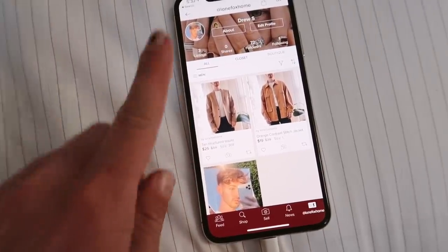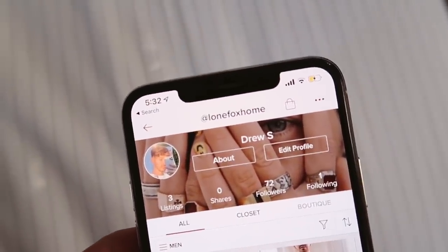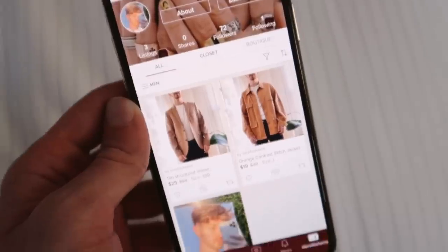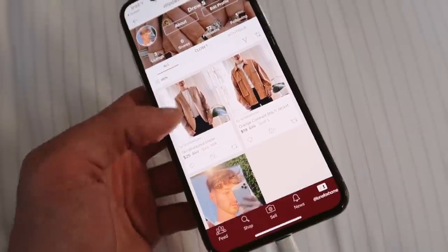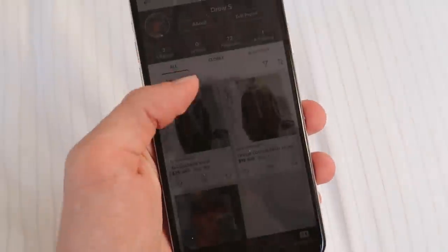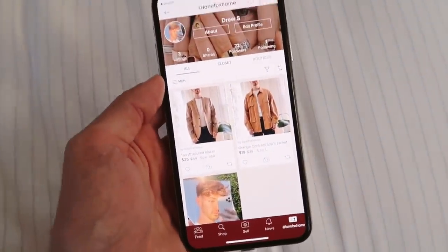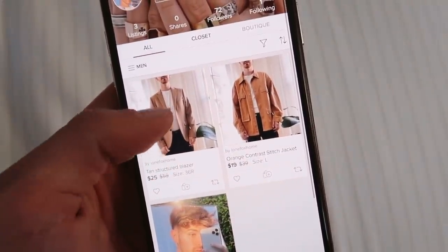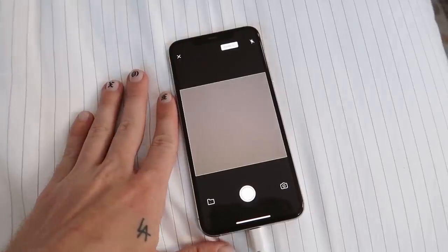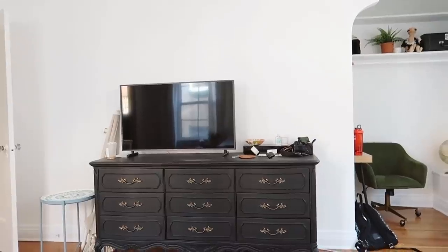I have started listing items on my Poshmark account — my Poshmark is 'lonefoxhome' in case you want to head over and follow me there. I'm actually thinking I might list thrift finds on there too, since you can sell home decor and basically anything you want. It would be a great area for me to sell some of my DIY projects or thrift finds. But currently I'm listing my clothing pieces. I'm going to spend the next couple of hours listing all of these items — and also watching a Disney Plus movie, because I think that's a good idea.